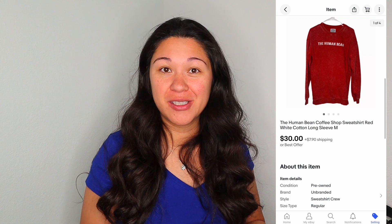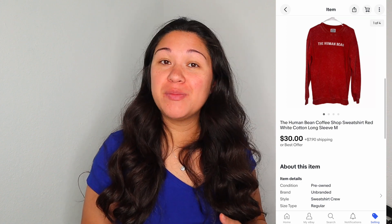The next three sold on eBay. First was a Human Bean sweatshirt — it's a drive-through coffee shop I've seen here in Oregon and the Pacific Northwest. It took about six months to sell on eBay, but it eventually did for $30. My cost was only 43 cents from the bins, so my profit after everything was $16.80.